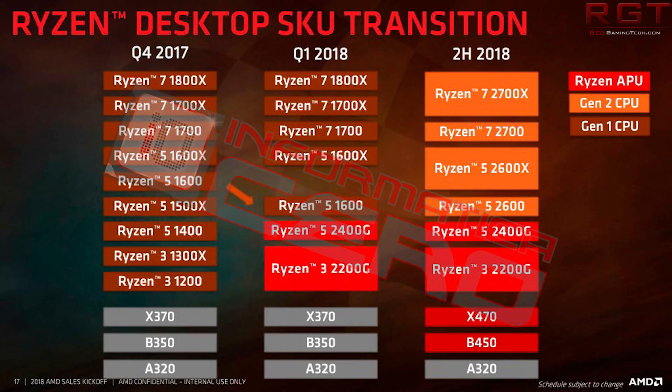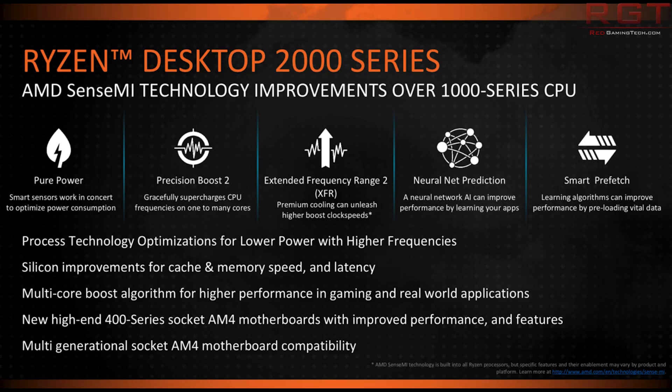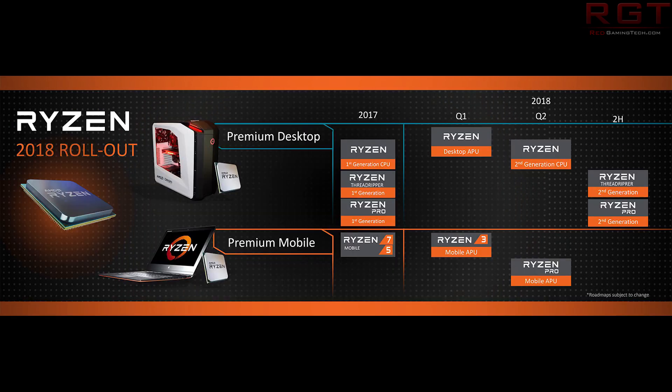If you have a 300-series board, I wouldn't necessarily say don't pre-order a 2000-series CPU. But different vendors will be slower or faster at releasing BIOSes, and there may be bugs. I'm not saying you will be screwed on release, but have a little bit of caution. Maybe wait, and if your board doesn't get updated, it wouldn't be the end of the world to buy a 400-series motherboard if you can budget for it. If not, maybe wait for this generation to pass.